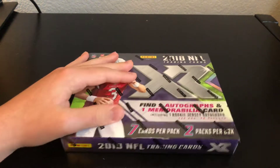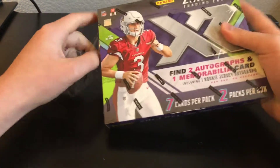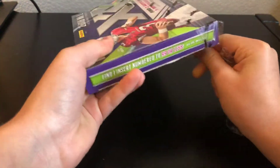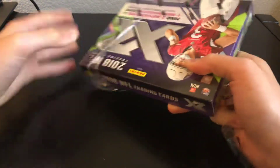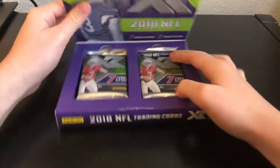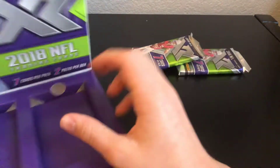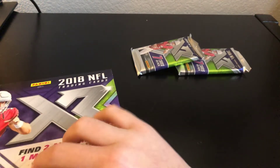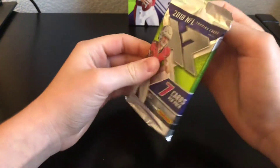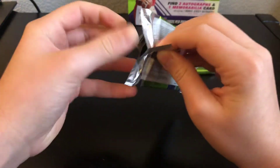Let's get into this box of XR. It's my first box of XR. Two packs per box. Stuff has been loaded with a bunch of good hits and one-on-ones. Let's see what I get out of it. This will cost you around $100 a box — might go up in price. I've heard Panini was sold out of it.